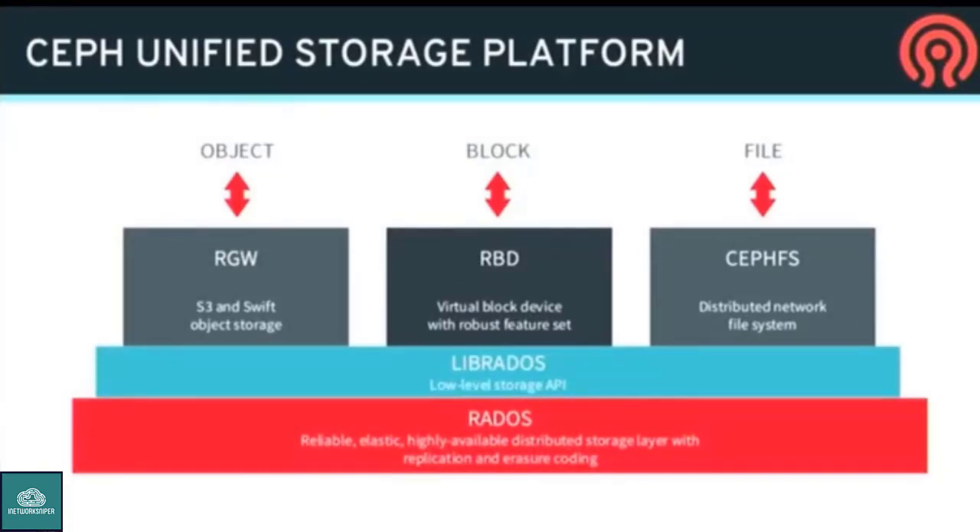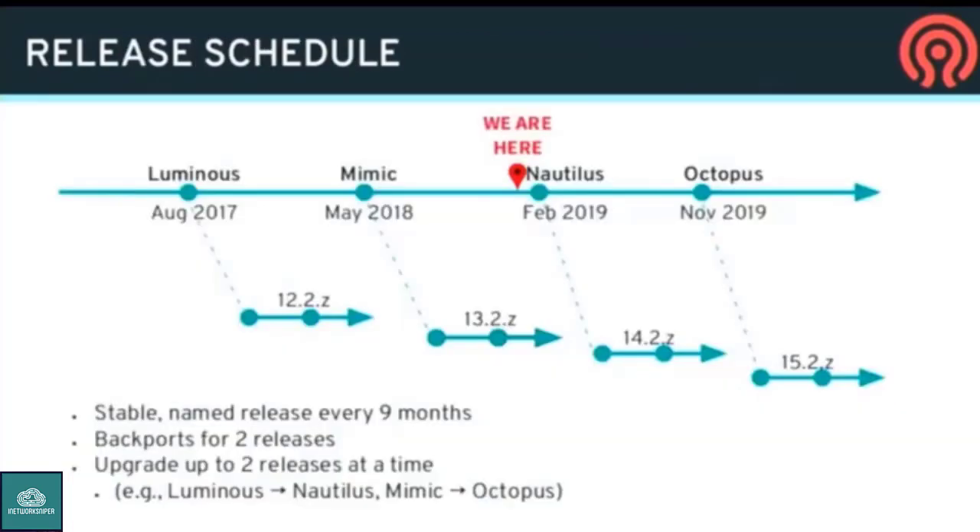Ceph, as probably most of you know, is a unified storage platform providing object, block, and file storage within the same cluster. We do upstream Ceph releases every nine months. We're just about to the Nautilus release here in February. The next release after this is going to be called Octopus, due out in November. We're doing a strategy now where you can upgrade every release or every other release — luminous to Nautilus or mimic to Octopus, but not luminous all the way to Octopus. So it gives you an 18-month jump maximum. Those are the upgrades we'll be testing and supporting.